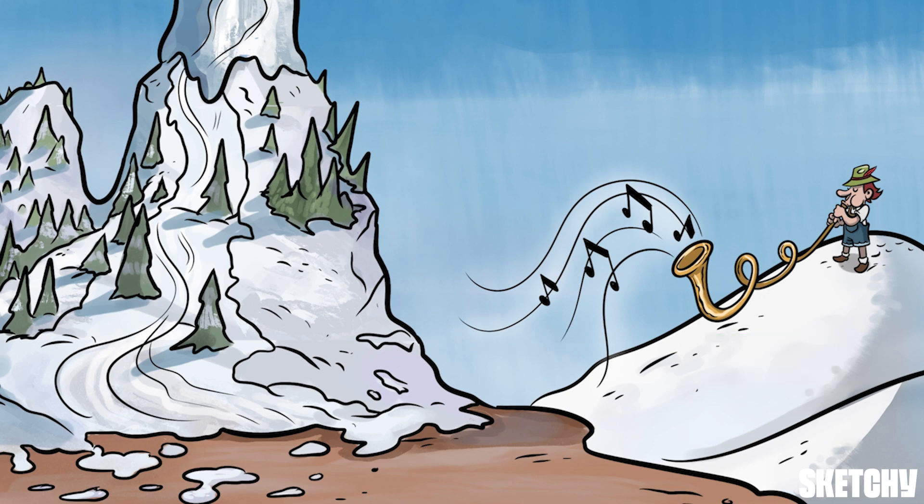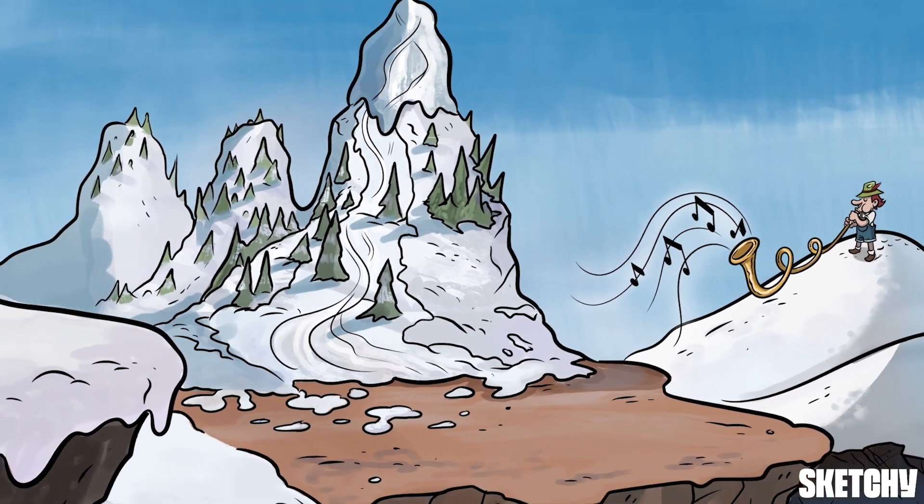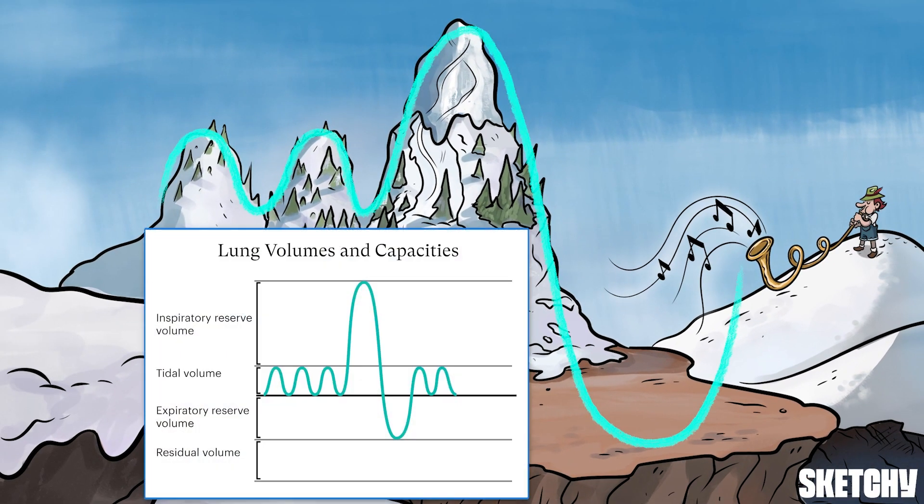Spirometry measures airflow volumes and rates, and it gives all kinds of info about the lungs. We'll freestyle through a lot more details about PFTs in another sketch. But for now, we're gonna start by focusing on lung volumes and capacities. And if you take a closer look at this mountainous terrain, you might even be able to make out a familiar-looking graph.